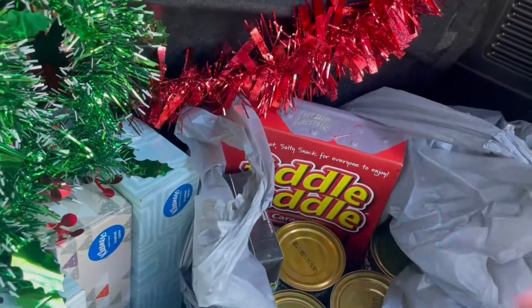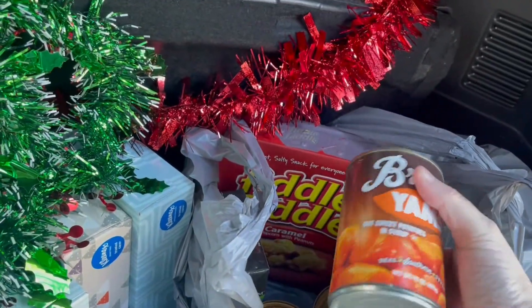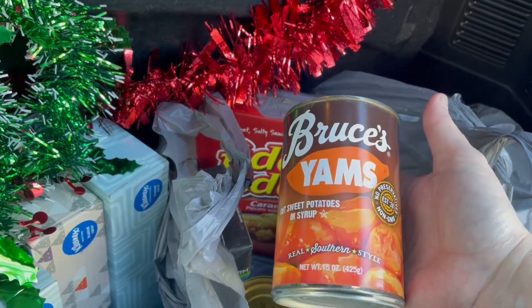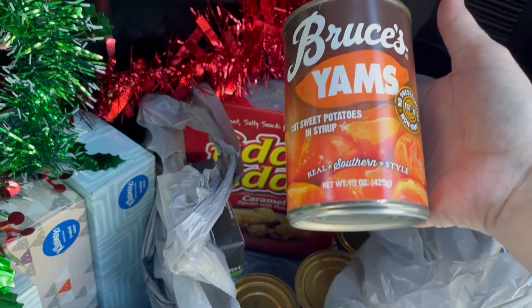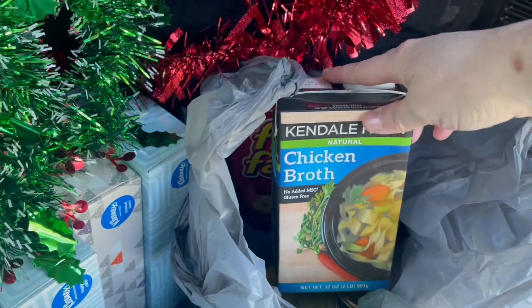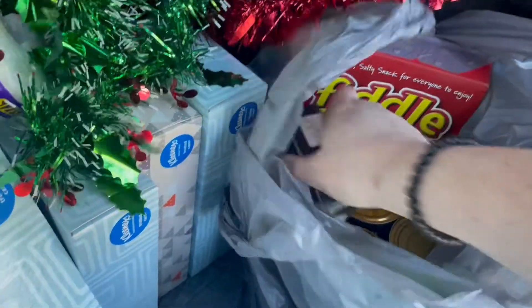They finally have their Thanksgiving food items in at our store — they normally come out a month ago but there seems to be a shortage everywhere. I went ahead and got four cans of this for Thanksgiving. You never know when you're going to need chicken broth — I might be making my own cornbread dressing this year. So, I got that.